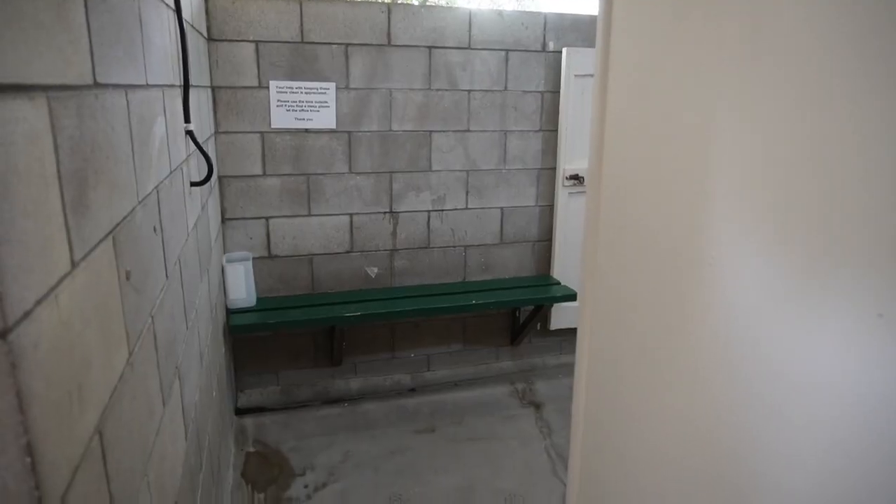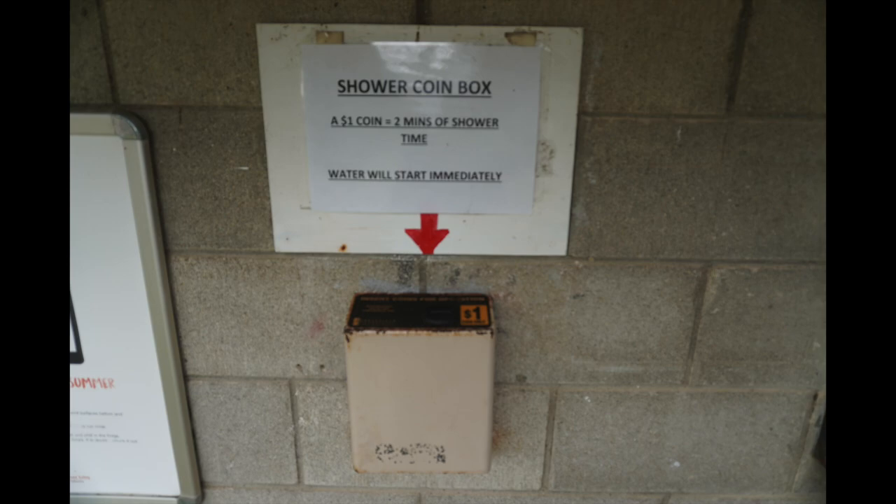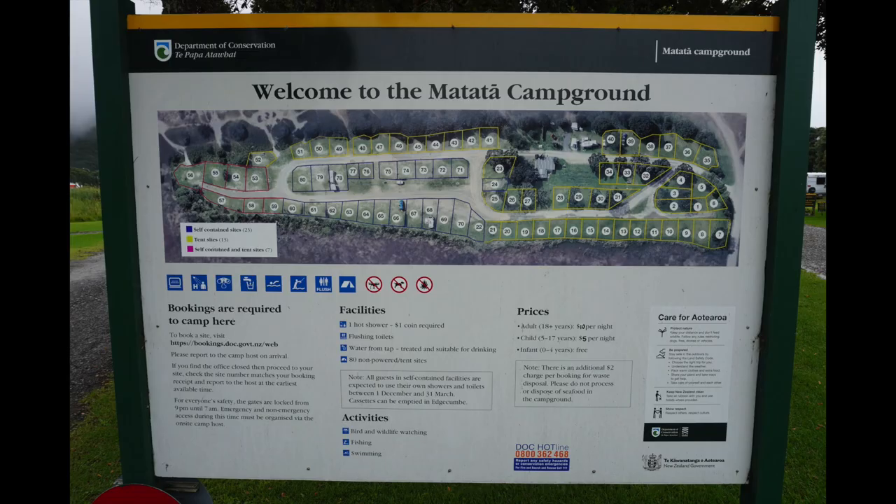This is a quick overview of what the toilets look like. If you like a warm shower, you can pay one dollar for a warm shower. If you plan on visiting this Dock campsite, you can just pause the video, zoom in a little bit, and select a campsite.